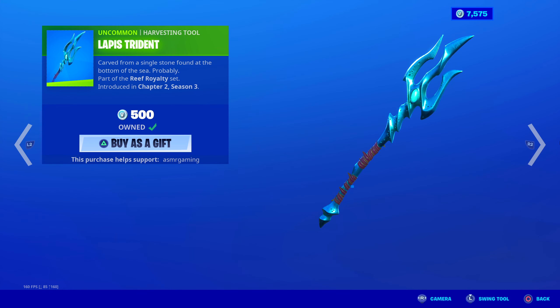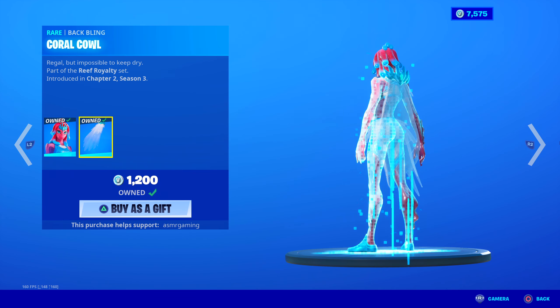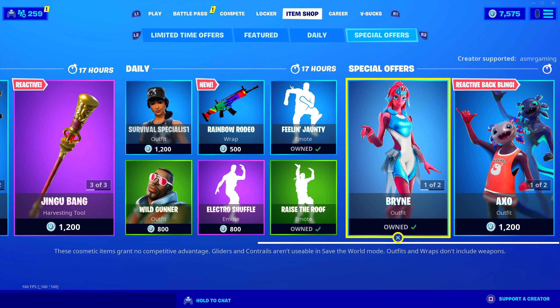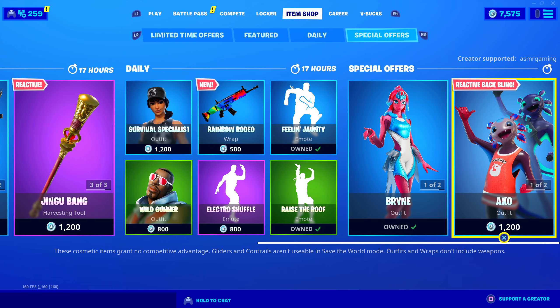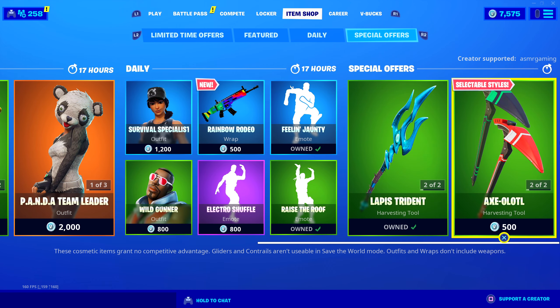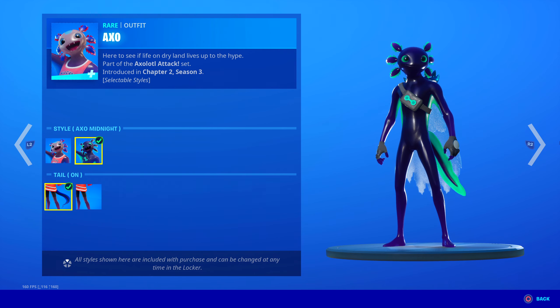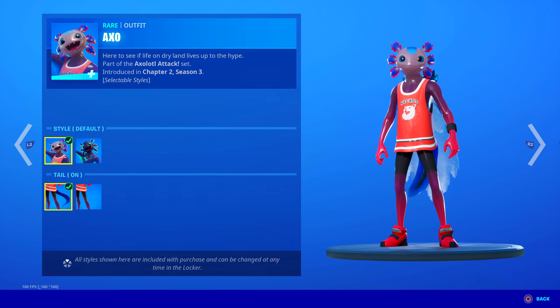And over here, of course, the Lapis Trident — we just got that. And Brine is here with her back bling, the Coral Cowl — we got this. Worth getting: nice skin, awesome back bling, good harvesting tool. And over here, Axo is still here. A bunch of different edit styles — a tail version, no tail version. Good skin, amazing skin. I like the different colors.